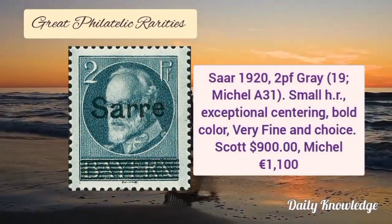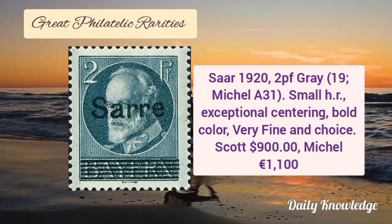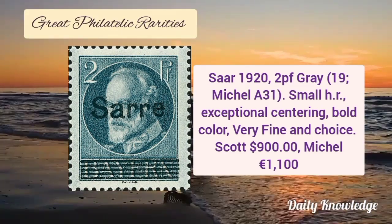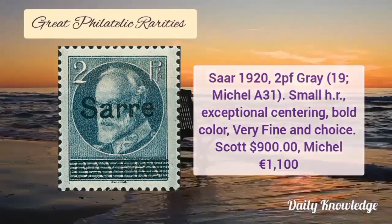Now this stamp is from Saar, 1922, gray color with small hinge remnant. It has exceptional centering, bold colors and it is very fine and choice.